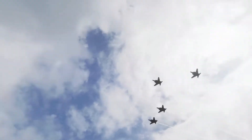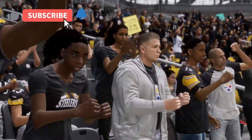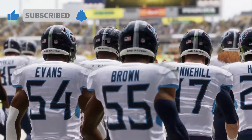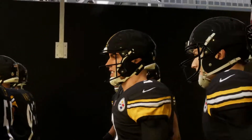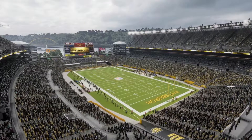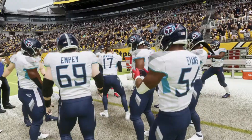The Steelers have been unstoppable this season — five and one on the year, coming off a huge win in Cincinnati against the Bengals. Now returning home to play the four and two Tennessee Titans. Can the Steelers continue their win streak and win back at home? Make sure you watch until the very end because this one was crazy.